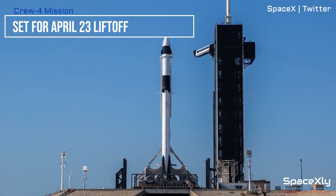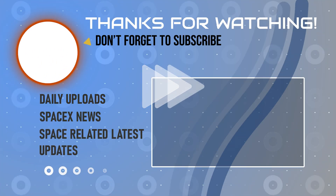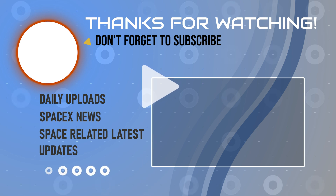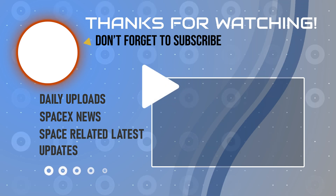For this mission, after tracking no significant issues in the build-up, that's it for now. If you like the content of this channel, please consider subscribing so that you don't miss any SpaceX-related news in the future.